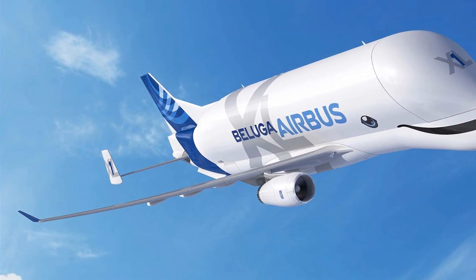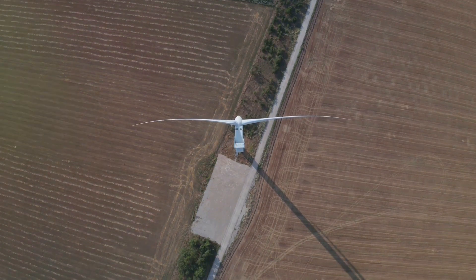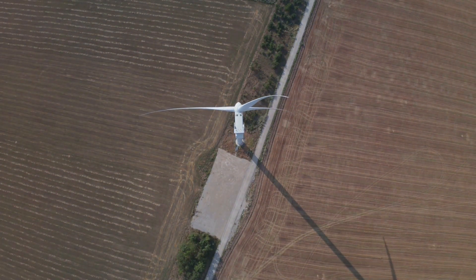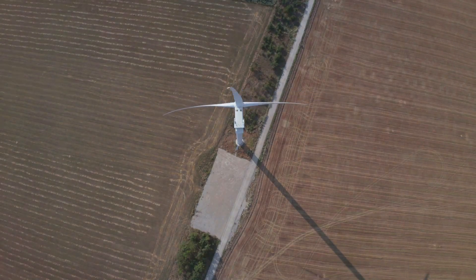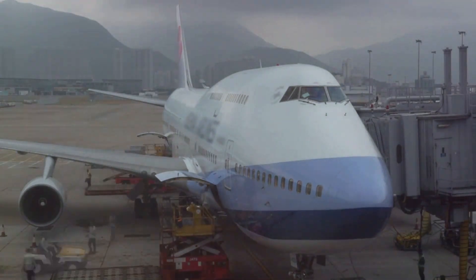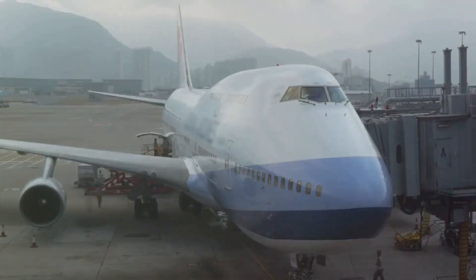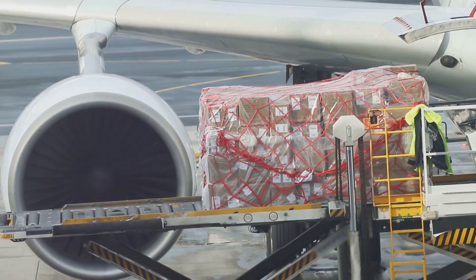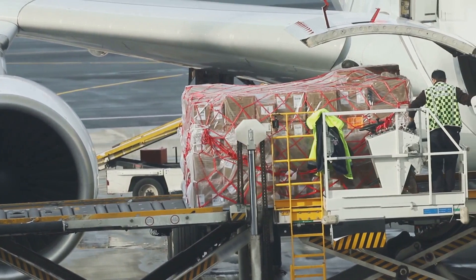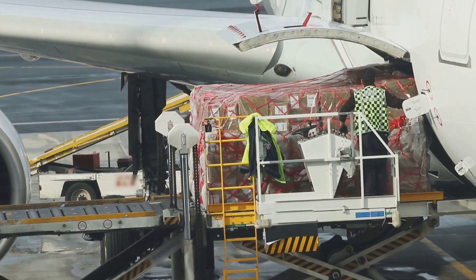Its vast cargo hold can comfortably house turbine blades that stretch over 200 feet in length — that's longer than a blue whale, the largest animal to have ever lived. For the Windrunner, it's all in a day's work. Its specially designed loading system allows for the seamless integration of turbine parts of various shapes and sizes, meaning whether you're transporting a compact turbine generator or a gargantuan turbine blade, the Windrunner has got you covered.